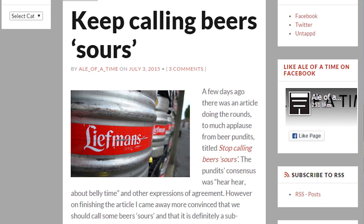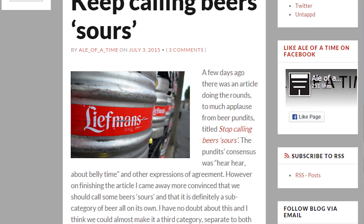Now, before I break it down, I'm making this episode with permission of Ale of a Time. It's a brilliant beer blog, and there's a link to it in the description below. Basically, the writers of that blog tore this article apart as well, and I'm using what they said as inspiration for this episode. They said it's fine, and they're looking forward to the episode, so check it out after this if you want a bit more in-depth destruction of this anti-sour article. Let's get started.